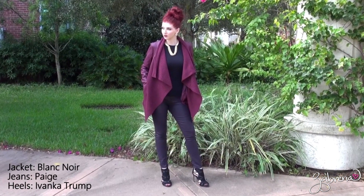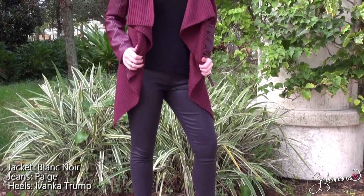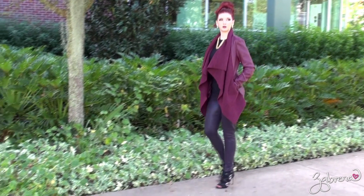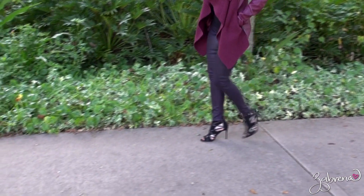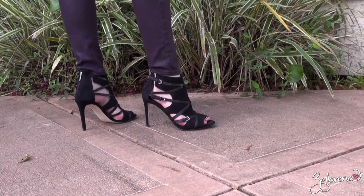I paired it up with a pair of indigo skinny jeans with the same leather elements and a simple black crew neck top. Peep toe ankle booties are everywhere right now too, and I went with this suede pair with buckle details.